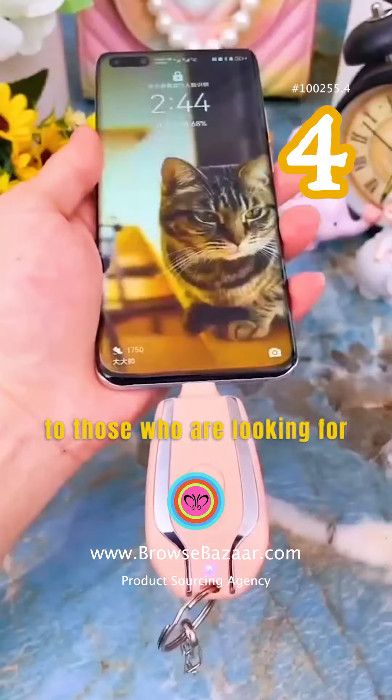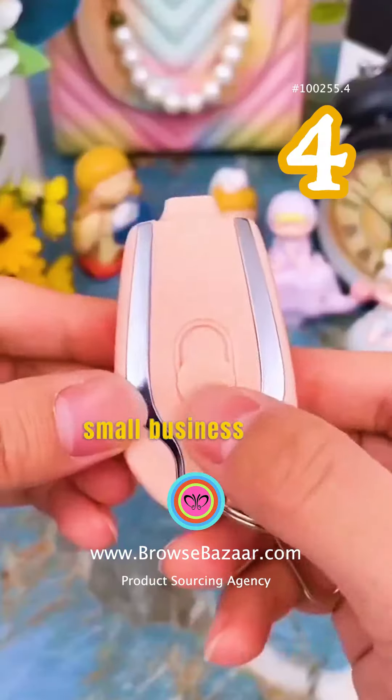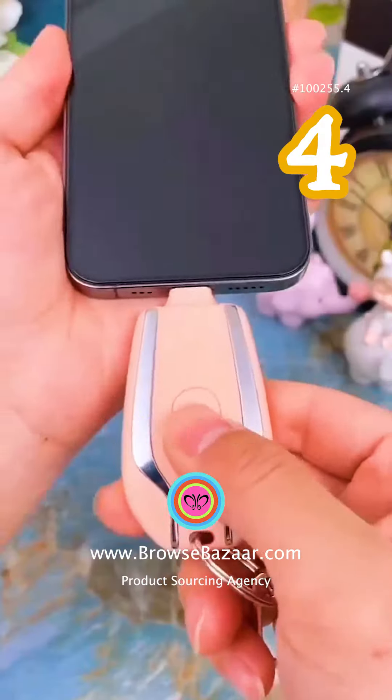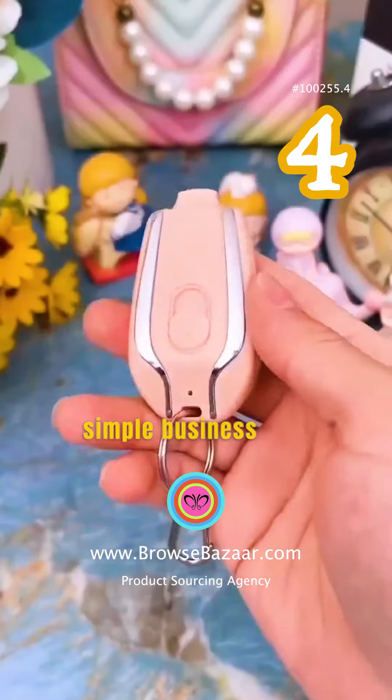Here is a business tip from a product sourcing agent in China for those who are looking for new business ideas in 2023 and small business ideas to start right now: start selling products that work with solar panels. This simple business idea can make you a millionaire.